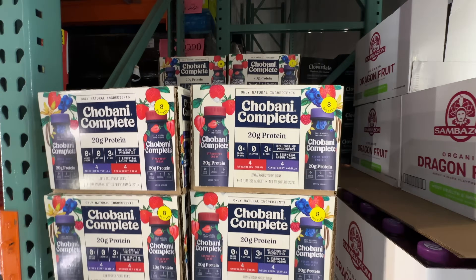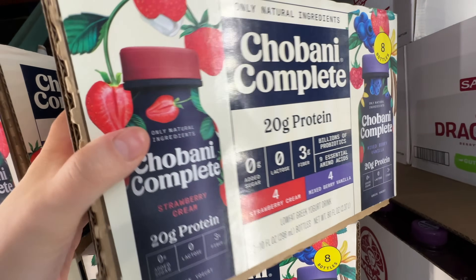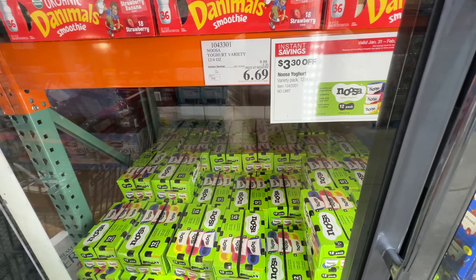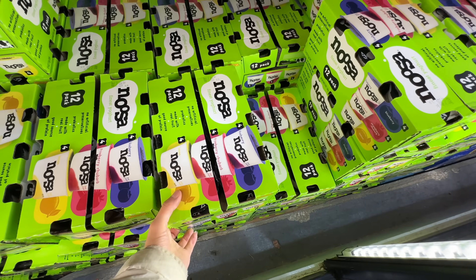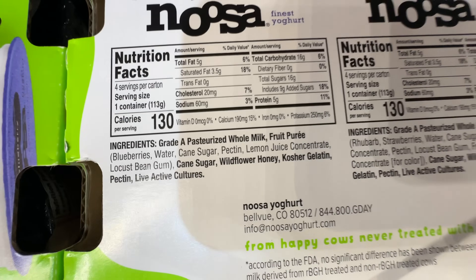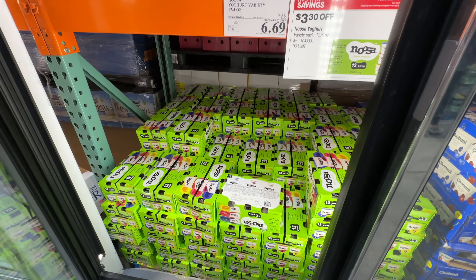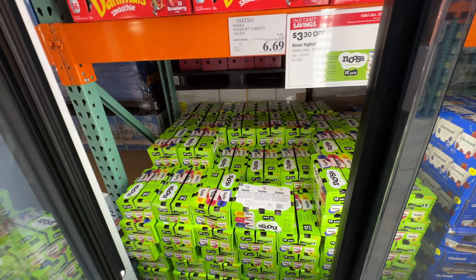I'm going to give myself another pack of this item at $15 — it's high in protein and tastes super good. Noosa is on sale $3.30 off, now $6.69. My husband loves it as a dessert. But it's super high in sugar — 9 grams of added sugar, 16 grams of total sugar, only 5 grams of protein. This is more of a dessert item than a yogurt item. I sometimes buy it for my husband as a guilty pleasure.